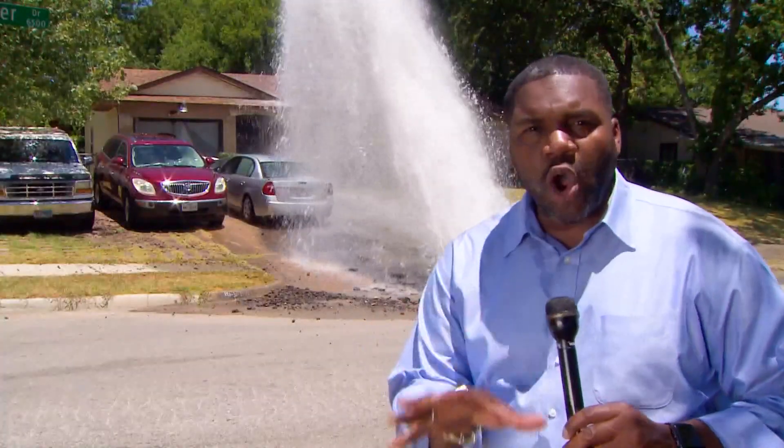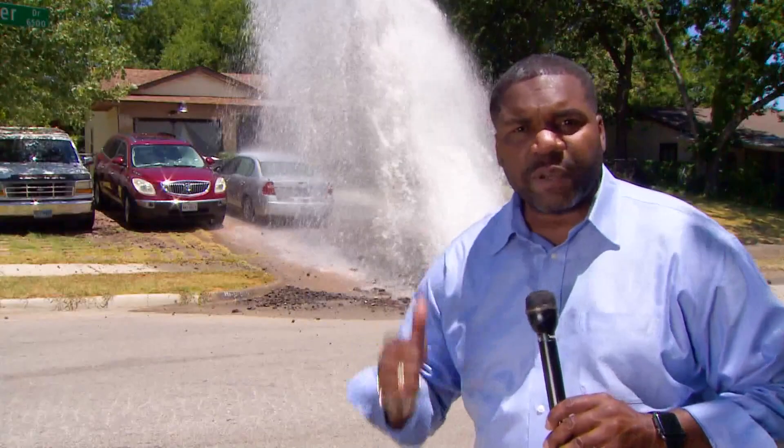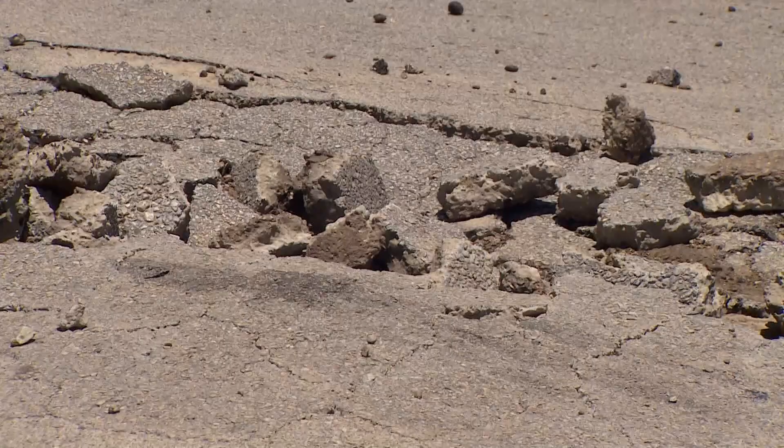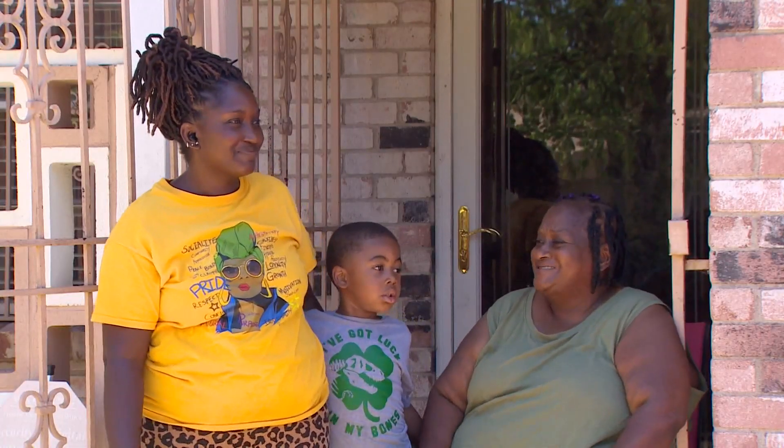In addition to water, we've been seeing large chunks of asphalt shooting onto this house. Neighbors tell us this has been going on since about 10 o'clock this morning. Lazy River Drive appears to be buckling in some areas, and neighbors are hoping the issue doesn't lead to a sinkhole.